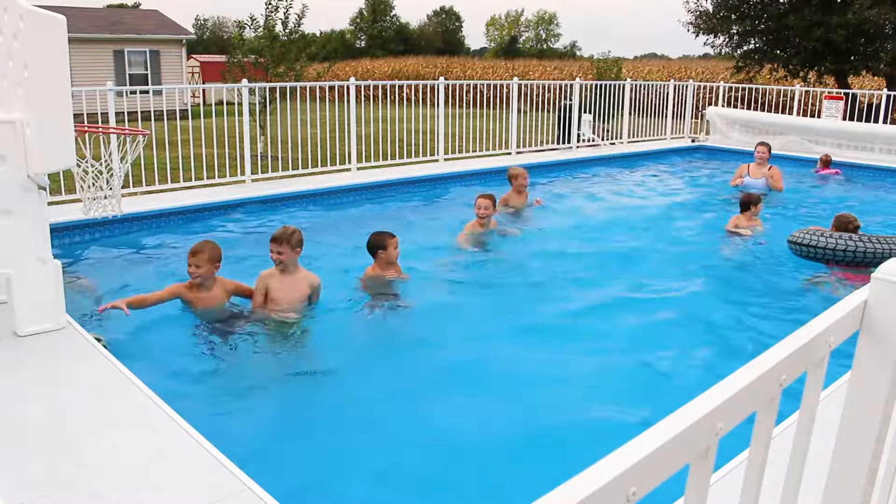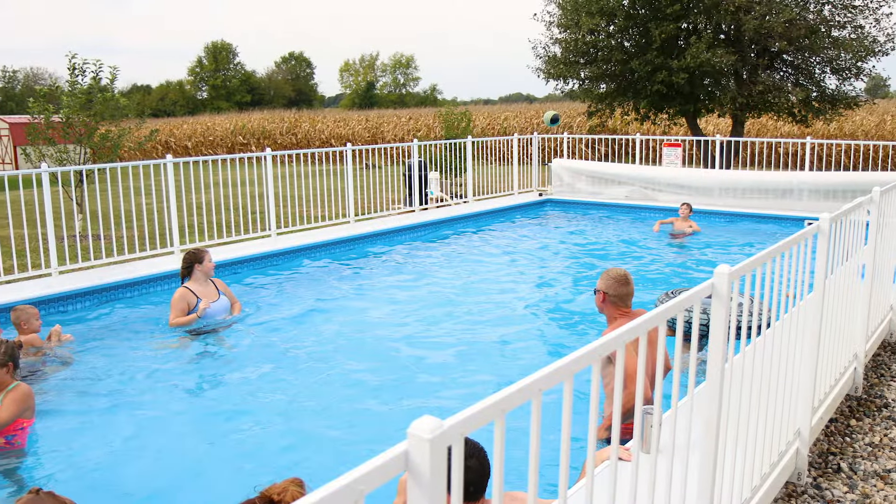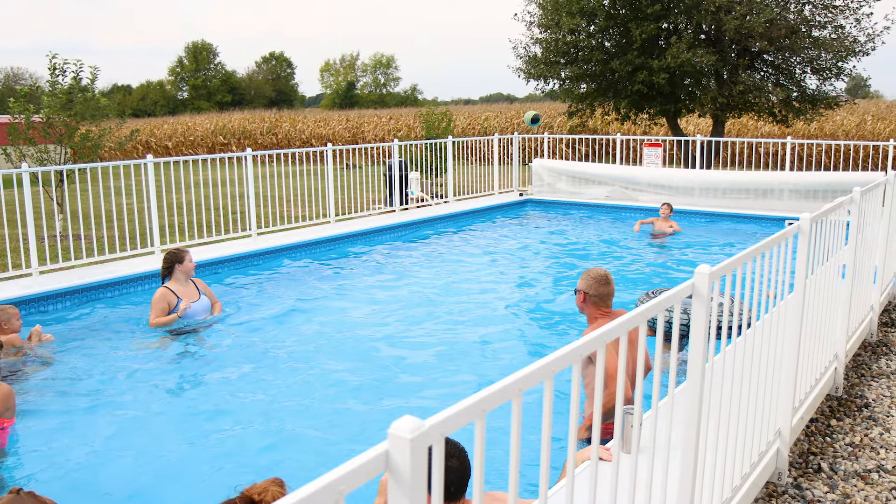We liked the Kayak Pool because of the cost, but it also gave us the opportunity to have a semi in-ground pool and to get the layout that we wanted without spending as much as a traditional in-ground pool.